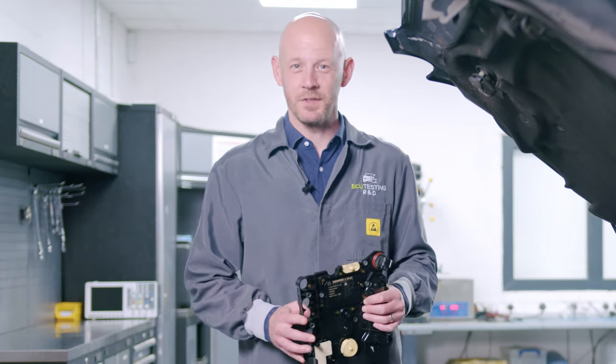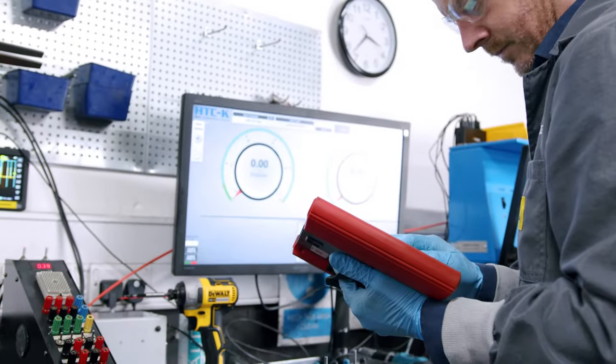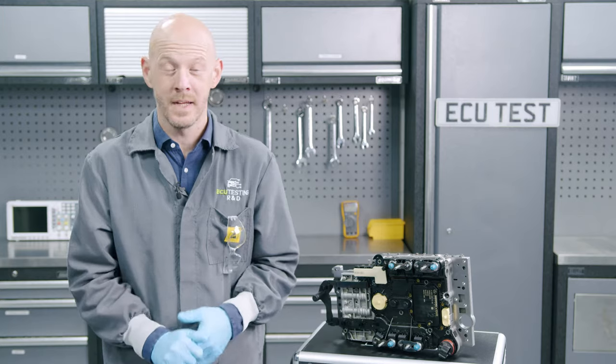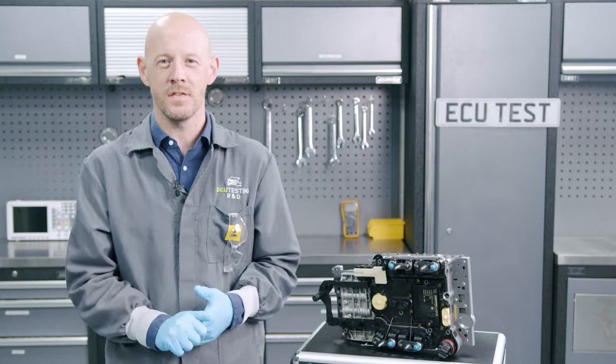Guess what the main dealership wants you to do about it? That's right — buy a pricey new replacement, which will need coding at an extra expense. We offer a full test and rebuild of this 7G Tronic control module, and we'll supply an unlimited mileage lifetime warranty for a fraction of the cost of a new unit.